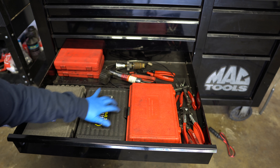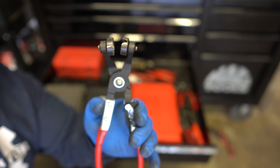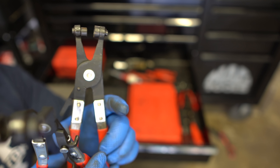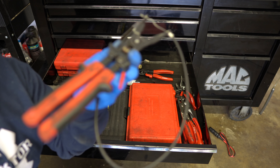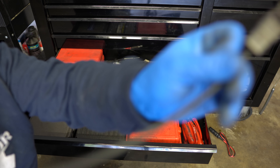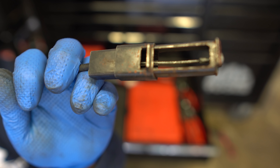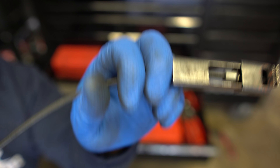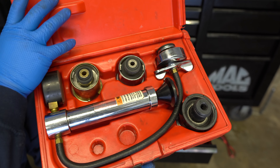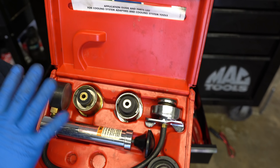Got a couple of torque wrenches here. A 3/8-inch Craftsman torque wrench and another from CDI Tools — I believe CDI makes torque wrenches for Snap-on. Also got a quarter-inch torque wrench that I rarely use. I've got this Lisle master disconnect set — you guys have seen me use these many times, especially for fuel lines and transmission lines. Also got an impact driver set from Lisle, and one from Snap-on — one's more expensive but they do the same thing.